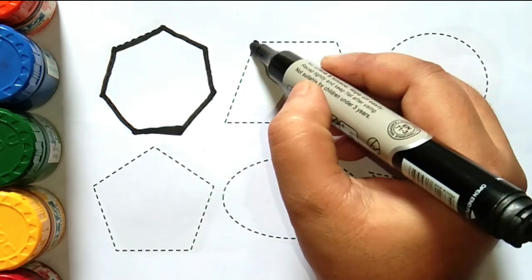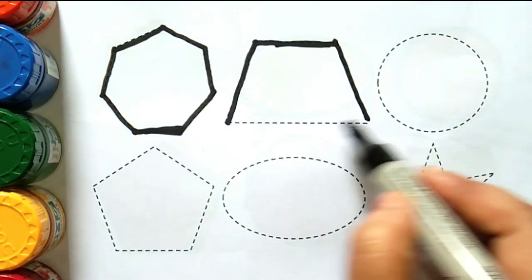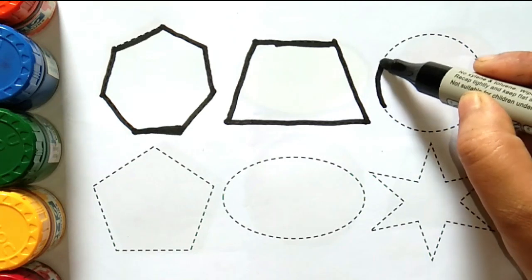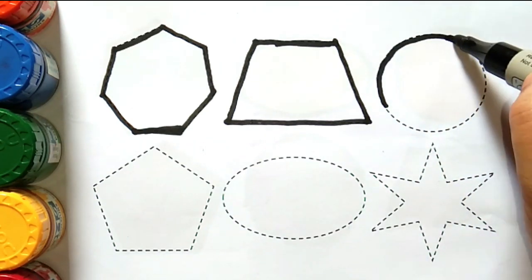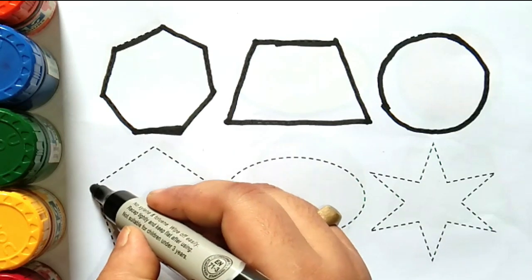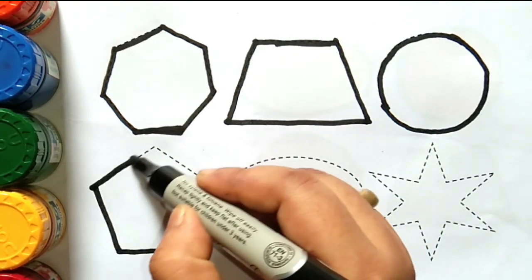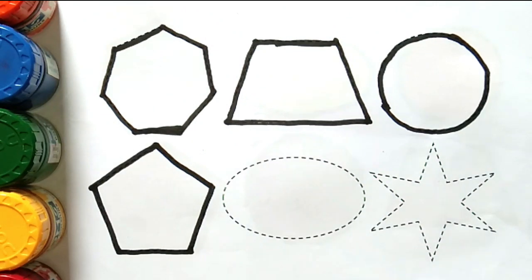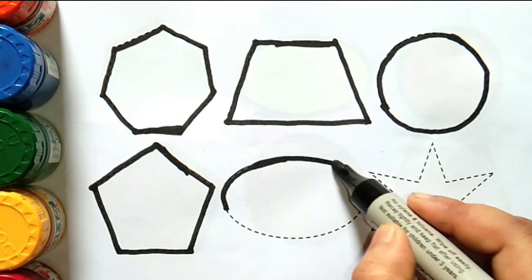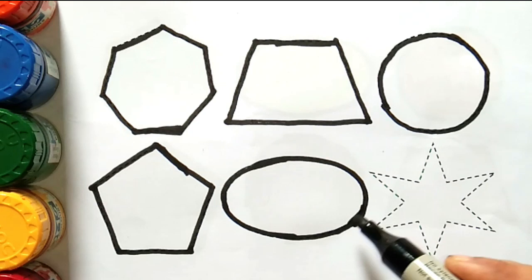Heptagon. Trapezoid. Circle. Pentagon. Oval.